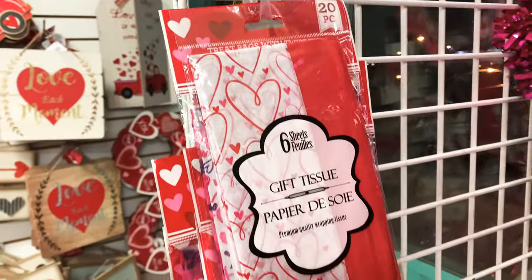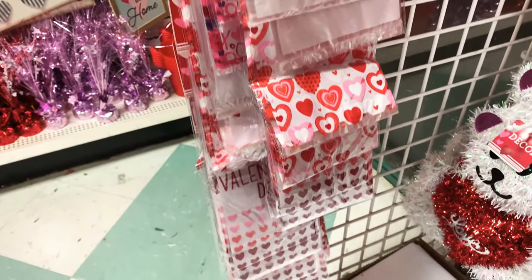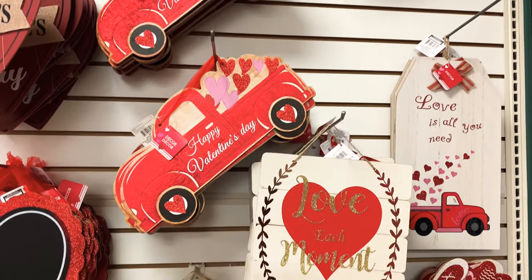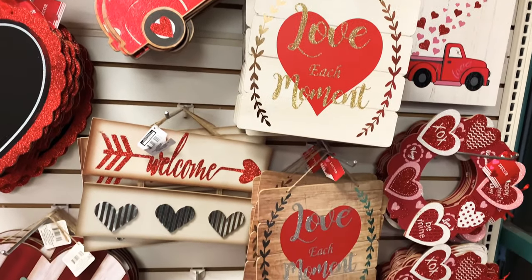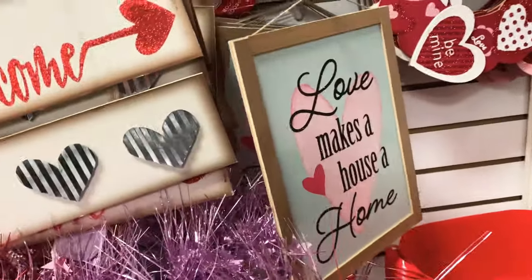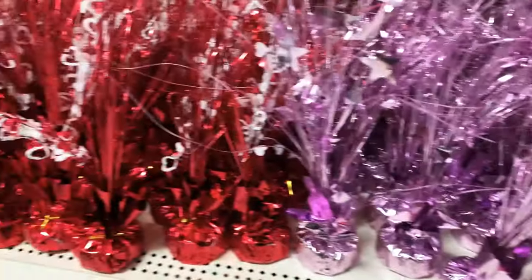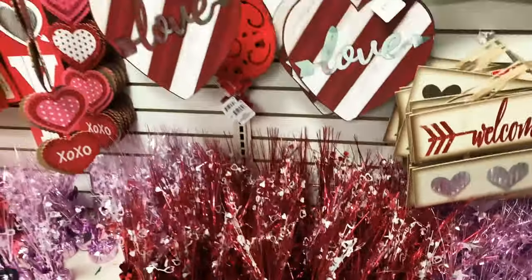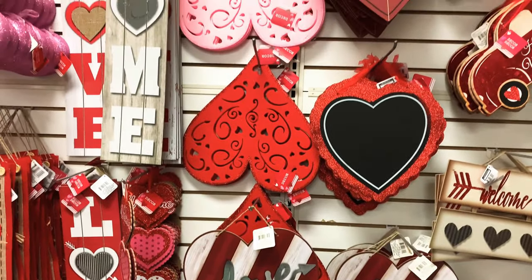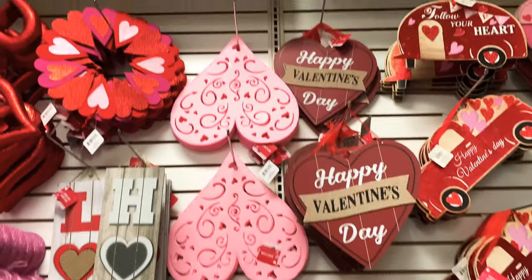There are red trucks and cute white bears. Tissue paper with different types of prints. And look at the wall decor — these are the wooden ones. You've got red trucks, wreaths with hearts on them. Look at this one: 'Love makes a house a home.' You have more containers to hold the balloons, and so many signs in so many different styles — so perfect for Valentine's Day.